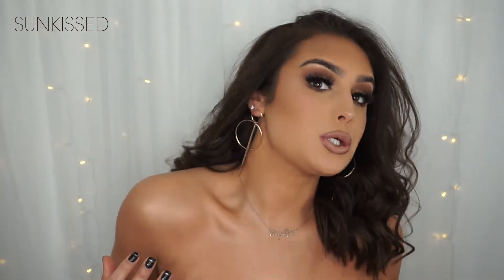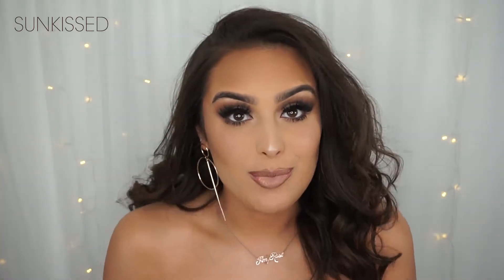In today's video I have teamed up with an incredible brand called Sunkist. I have used most of their products to create this really sort of dewy glowy date night makeup look. They have sent me their new range of fake tan makeup products and all that good stuff to get this glow.